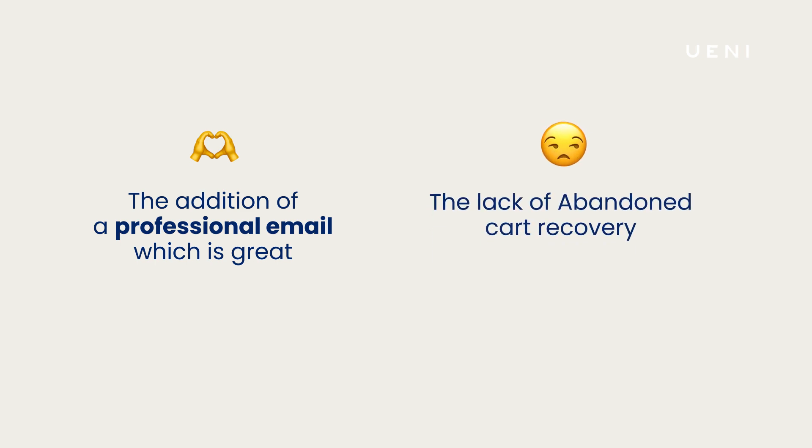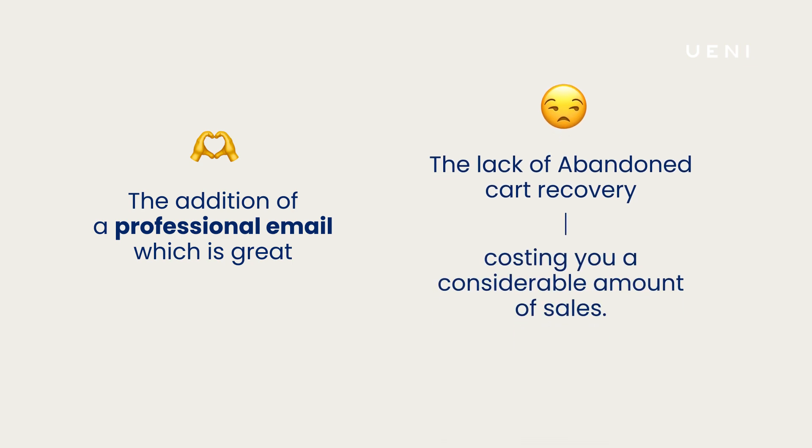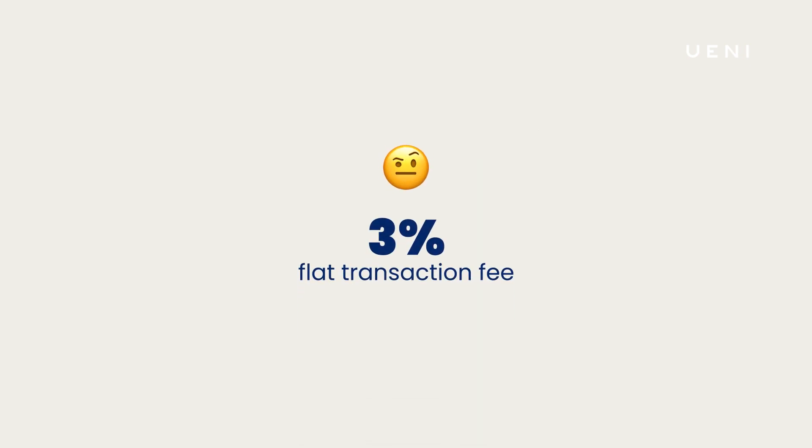Unfortunately, it lacks the abandoned cart recovery option. So when a customer comes to your website, puts items in the cart, and then leaves and comes back, they will no longer have those items in their cart, which means you could potentially lose out on some sales. And lastly, they charge a flat 3% transaction fee, which is a little different than the 2.9% plus 30 cents that Wix charges.